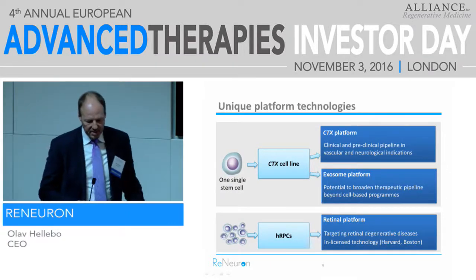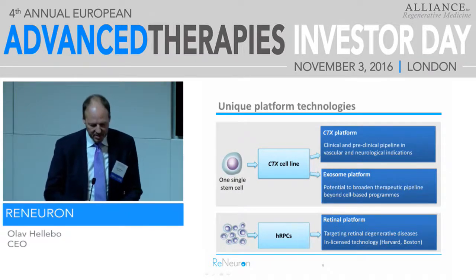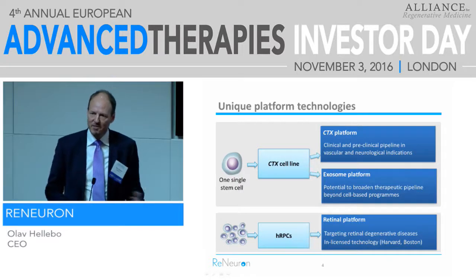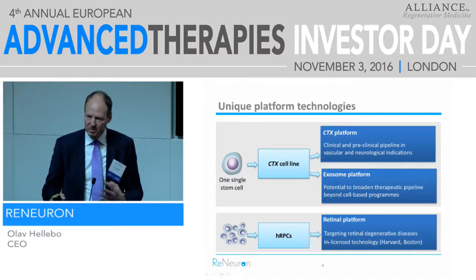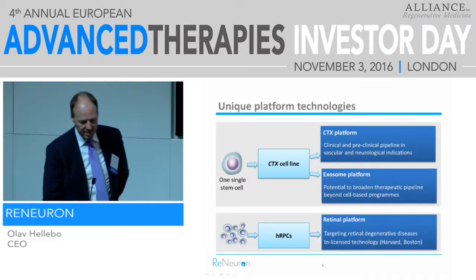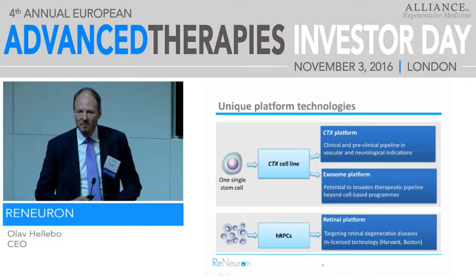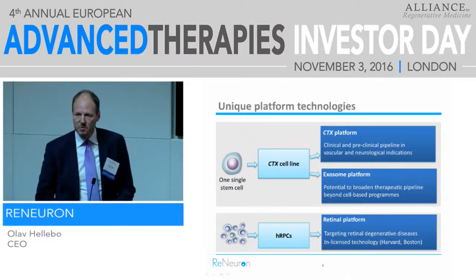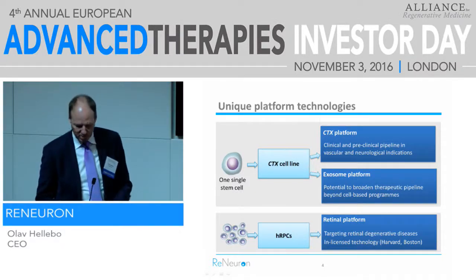These are the two cell lines. The CTX cell line is immortalized, so we never need to go back and re-derive these cells. We're able to go through many passages and make millions and millions of patient doses without ever having to go back. That's due to gene technology we've used to go that far with those cells — every single cell here is a clone, and that will always be the same one. For HRPC, that's a more typical cell culture where we actually go back and re-derive every so often.